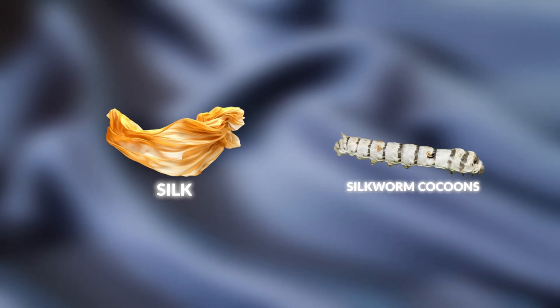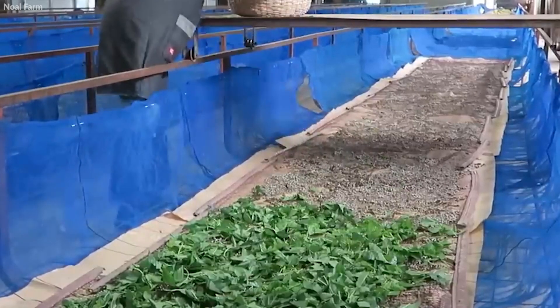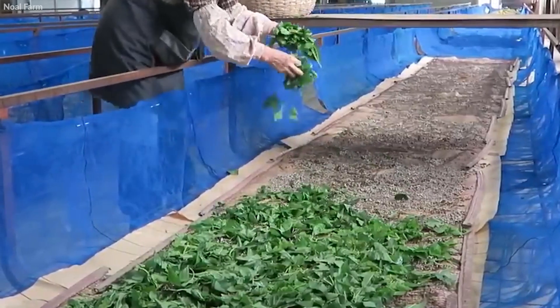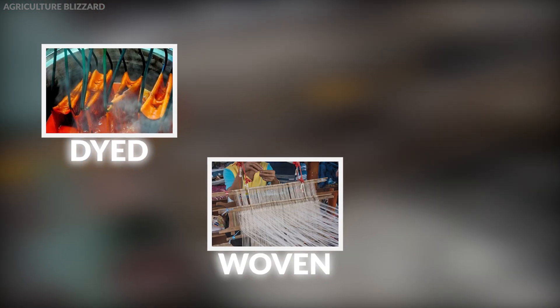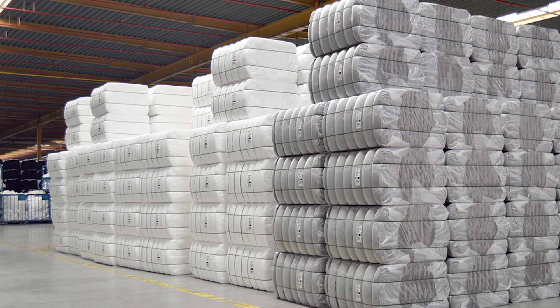Silk's journey from silkworm cocoons to luxurious fabric involves meticulous processes. Cultivated silkworms feed on mulberry leaves to produce silk, which is then carefully processed, dyed, woven, and finished. Each step, from sorting cocoons to final packaging, reflects a commitment to quality, preserving silk's natural elegance and luxury.